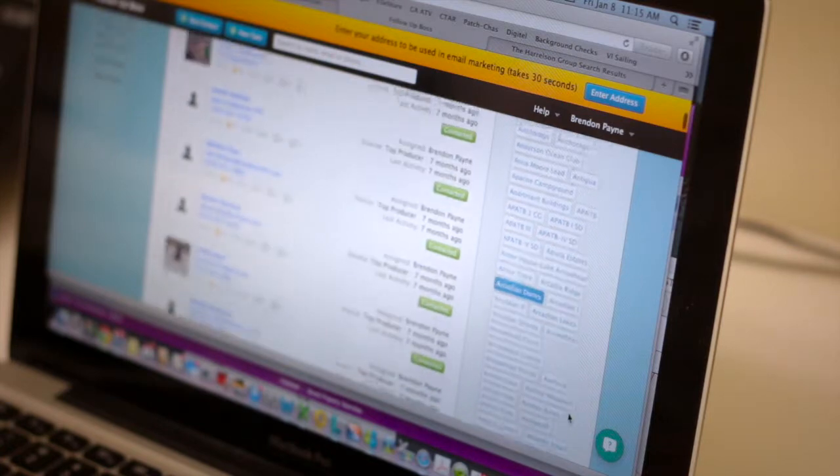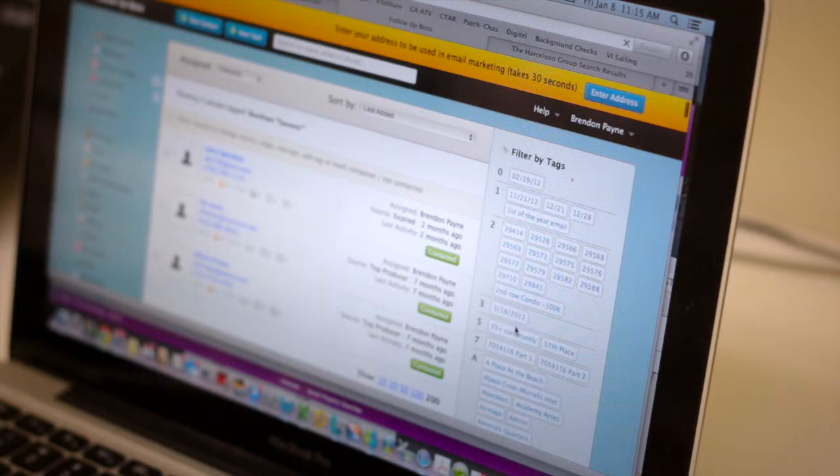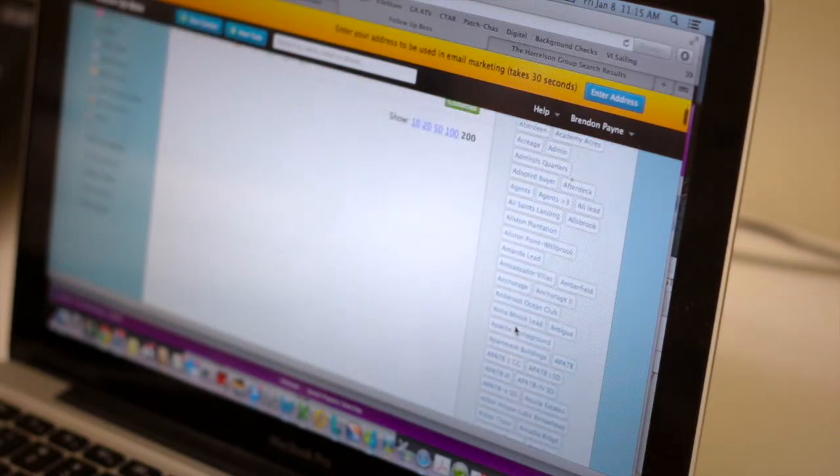The second group of people we're going to go after are those we already have in our database. Right now we've got about 100,000 buyers in our database. Obviously there aren't 100,000 people ready to write a contract today, but we know those folks have taken the time to search for properties here, set up their search criteria, and are looking for us to keep them in the loop on new properties. We monitor the most active buyers on the website to identify what types of properties they're searching for, so when we take a new listing, we can search through previous buyers who looked for properties just like yours and market directly to them.